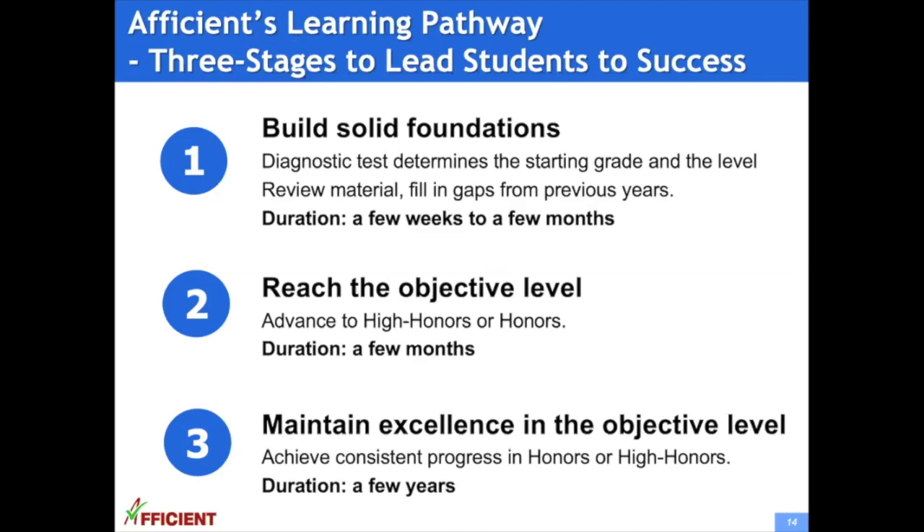The third stage is to maintain excellence in the objective level. The student achieves consistent progress in the honors or high honors track. This stage can be a few years and is especially important for the student's success. Often we see students who loosen up when they reach the advanced track, but then end up falling behind in school. So it is important to maintain consistent progress.